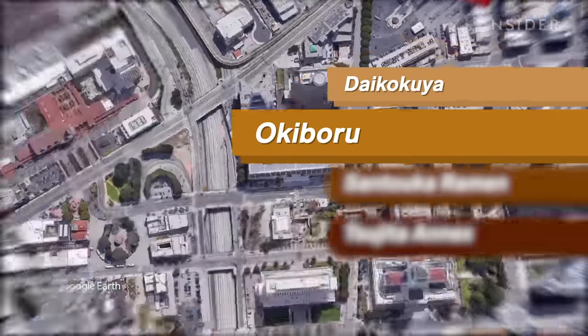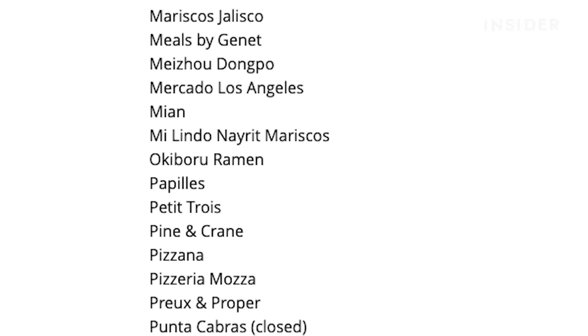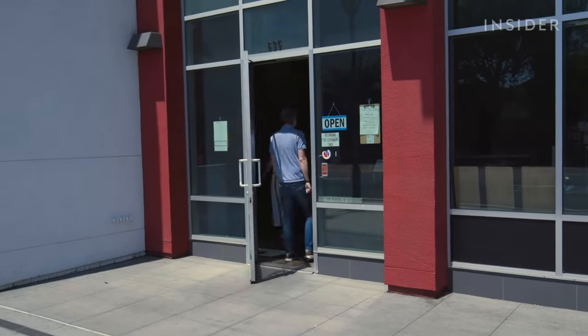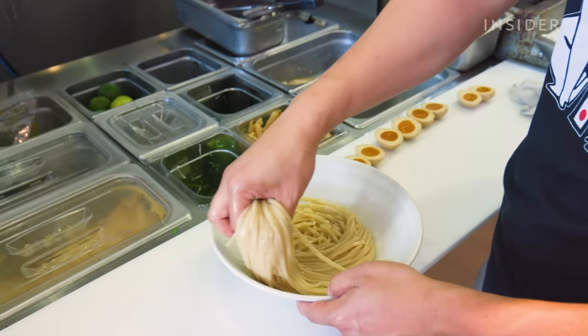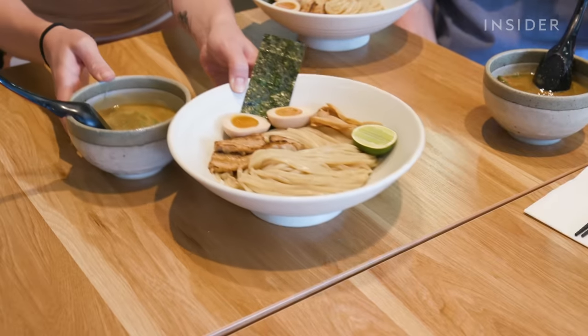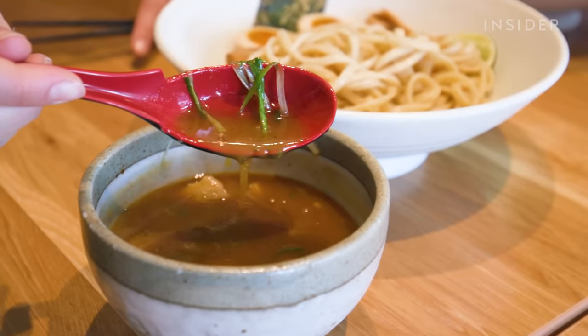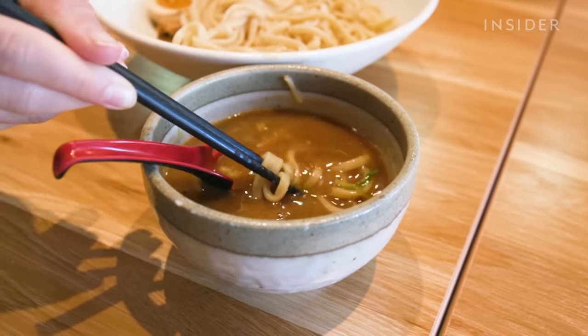Our next stop is Okiboru in Chinatown. It was listed as one of the Michelin Bib Gourmand restaurants for 2019, notably for its tsukemen-style ramen. And I'm notable for not knowing what that is, but I'm excited to find out. Tsukemen is actually dipping ramen — noodles are served on the side, they are cold, and you dip them into a hot broth and eat it that way. It was invented in 1961 by a man called Kazuo Yamagishi.